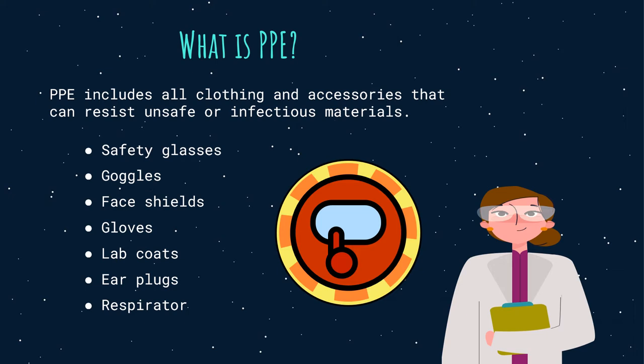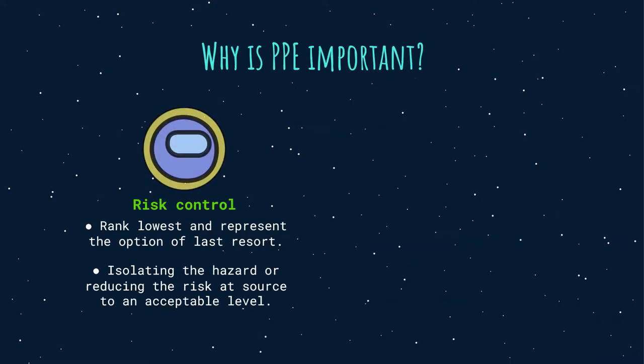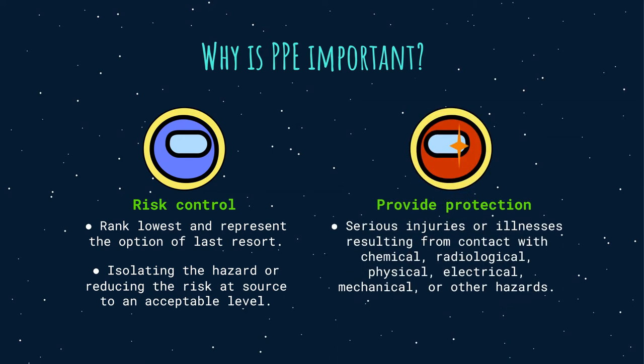Employers have duties concerning the provision and use of PPE at work. In the hierarchy of risk control, PPE is considered to rank the lowest and represents the option of last resort. It is only appropriate where the hazard in question cannot be totally removed or controlled in such a way that harm is unlikely, for example by isolating the hazard or reducing the risk at source to an acceptable level.